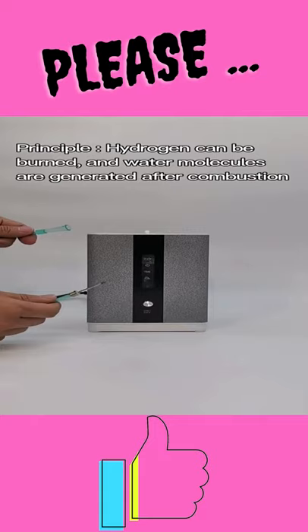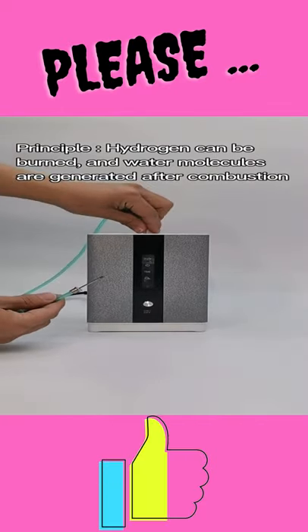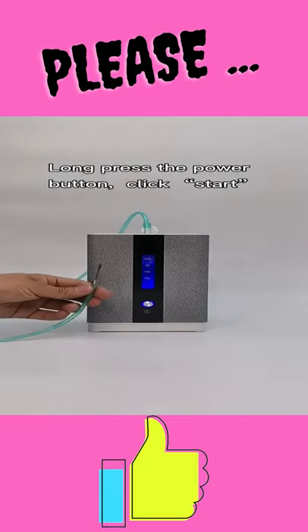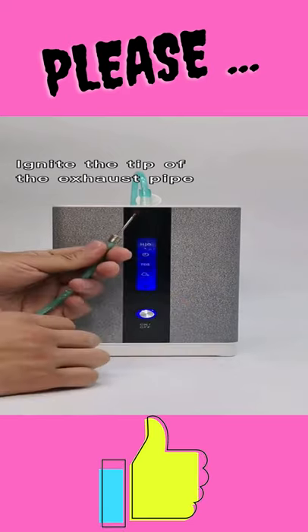Fourth product. Hydrogen generator H2 inhalation machine with 150 milliliters per minute, 99.99% high purity H2, low noise hydrogen water ionizer generator, SPE PEM technology.